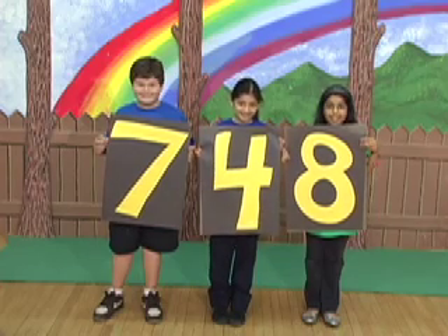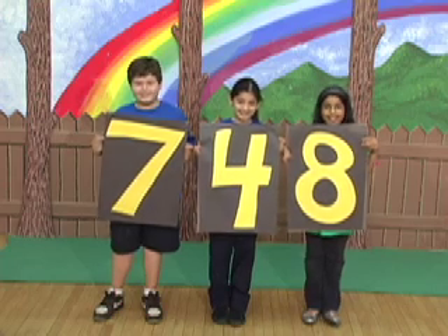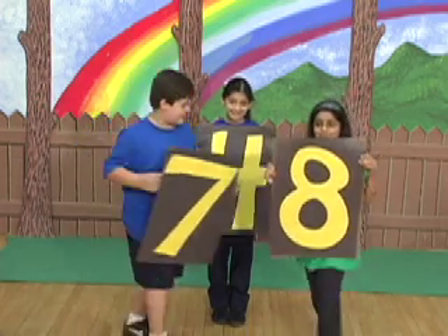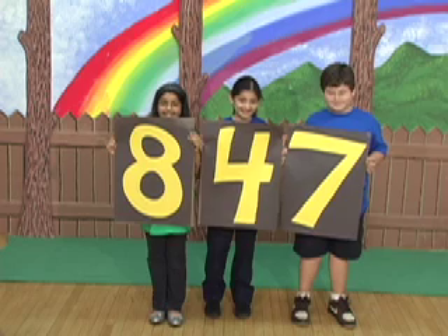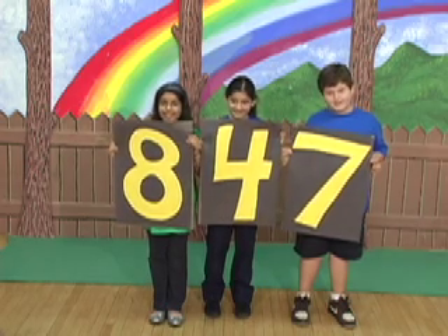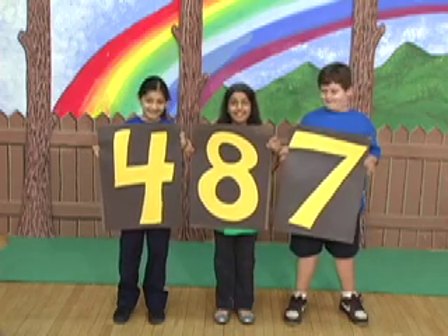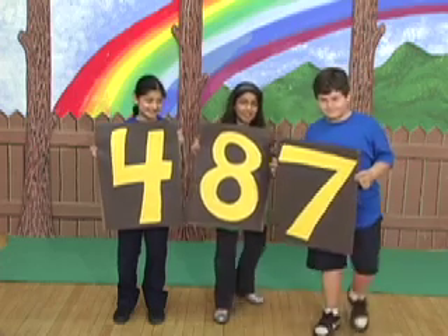Look at that number. Do you know what it is? 748. Well, that looks great guys, but see if you can rearrange the digits to make the number smaller. Let's see what they're going to do. Okay, what number do we have now? 847. Well, you rearranged the digits, but you made the number larger. Let's try to make it smaller, so that it's the smallest number. Okay, what do we have now? 487. That's making the number smaller, but it's still not the smallest.